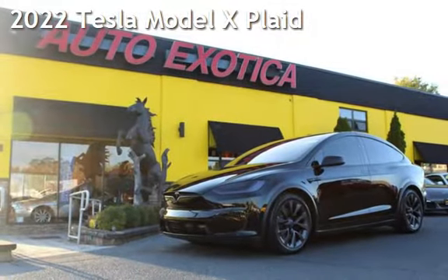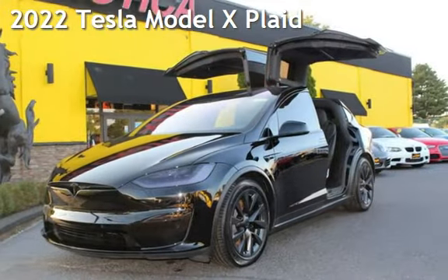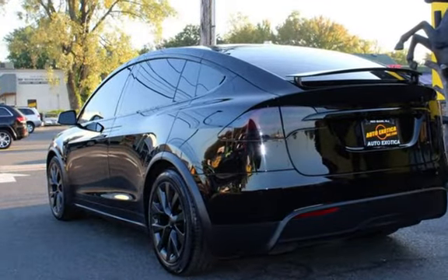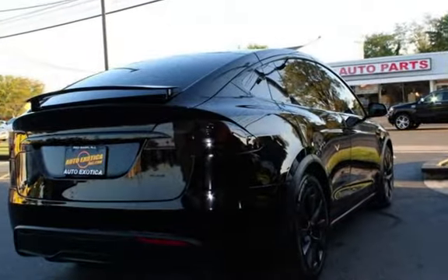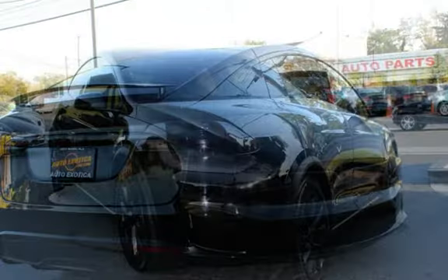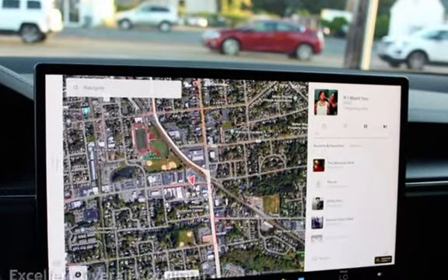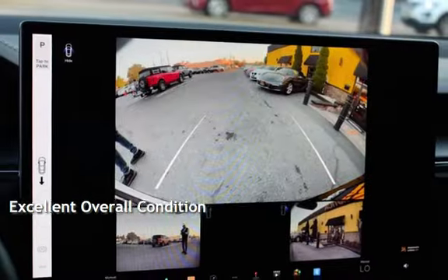This is a pre-owned 2022 Tesla Model X. This four-door SUV has all-wheel drive and an automatic transmission. This Tesla is a great value with less than 11,000 miles on the odometer. This vehicle is in excellent overall condition.